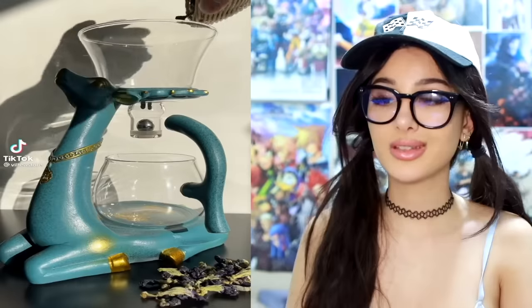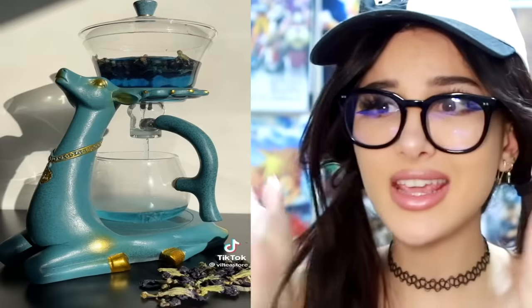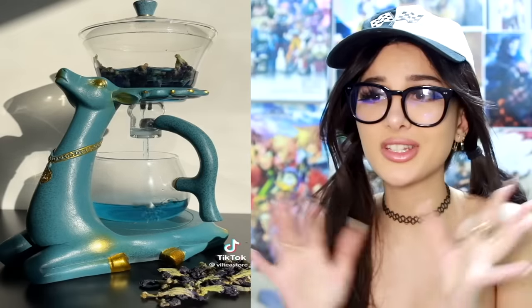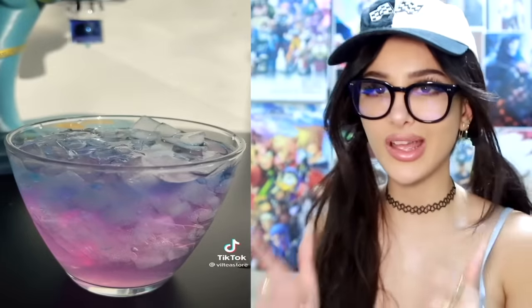This is the fanciest tea maker I have ever seen. And then when it's ready, the tea is blue — I believe this is butterfly pea tea. And then when you put lemon in it, it actually turns purple. This tea is just a big fat win. It looks pretty, it's good for you, and it tastes great.